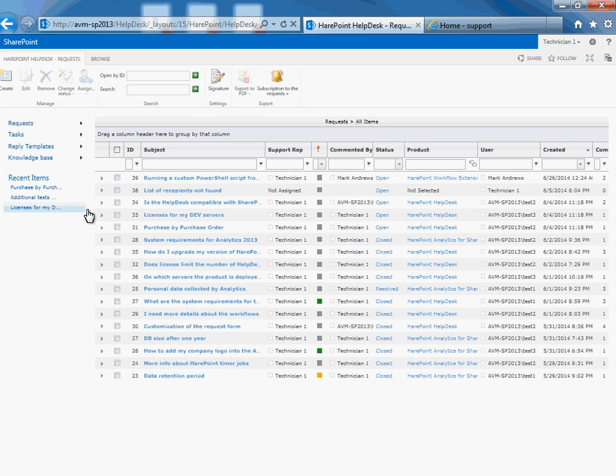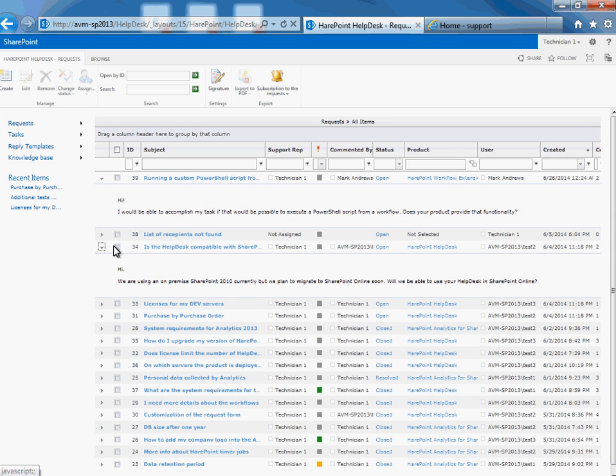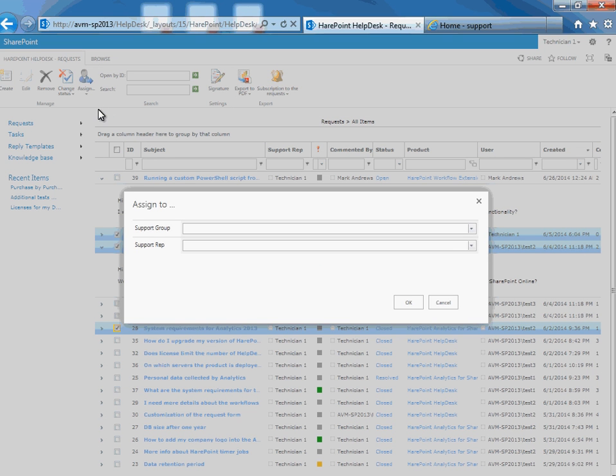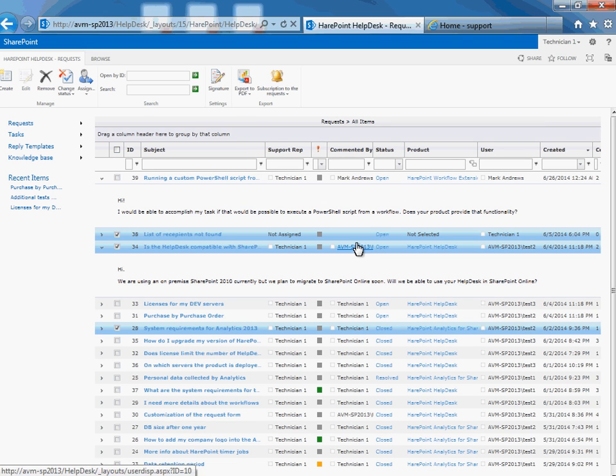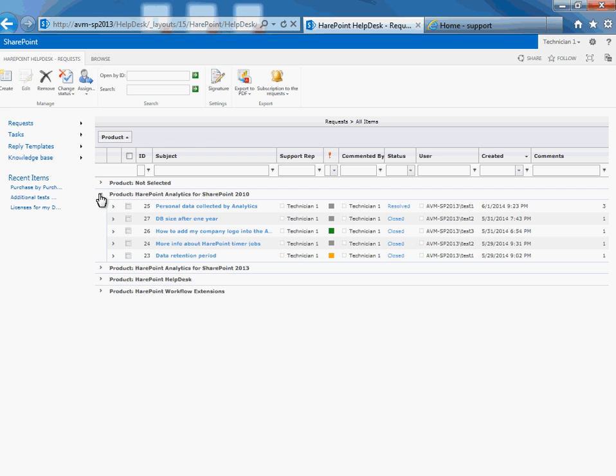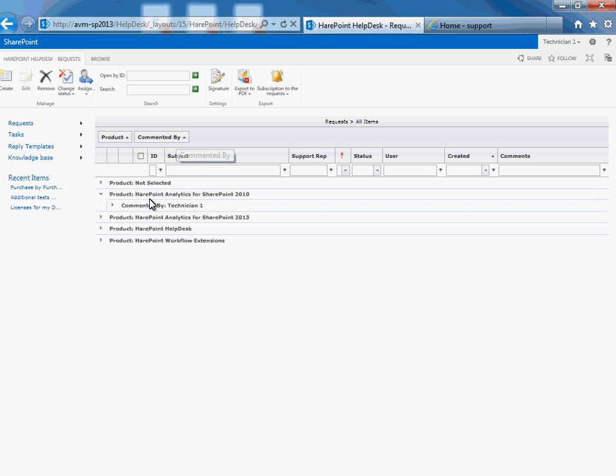An operator can view a request in inline mode without page reload. This mode is useful when an operator needs to look through the requests and perform a group operation like delete, change status, or assign the requests to a technician. HairPoint Helpdesk allows the assigning of requests to a single technician or to a group of technicians. The technician dashboard includes additional tools to simplify navigation, allowing grouping of requests by one or a few fields. All view parameters which an operator adjusts in the dashboard are personal and do not affect the list's appearance for other operators. Operators may also adjust the column order, width, and sorting mode or apply additional filters.